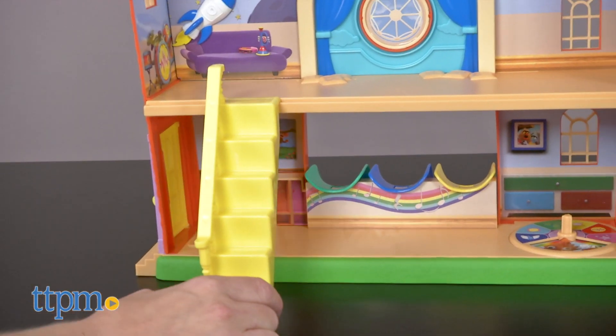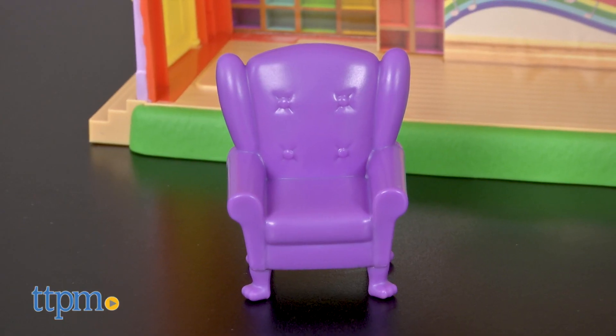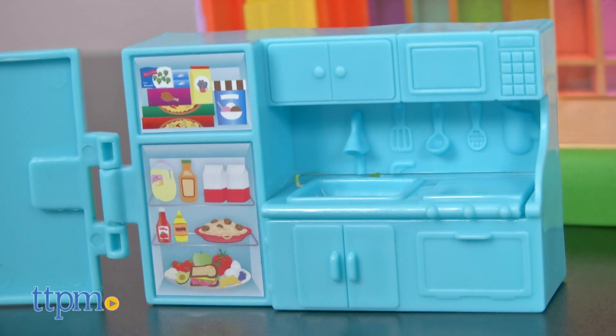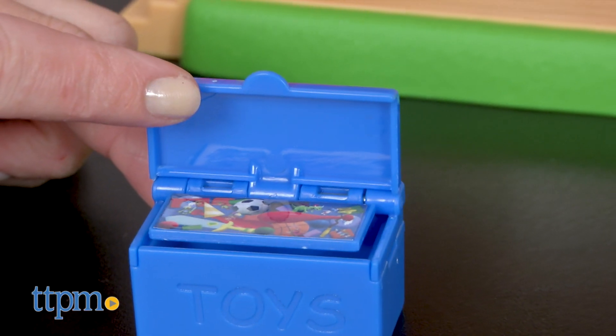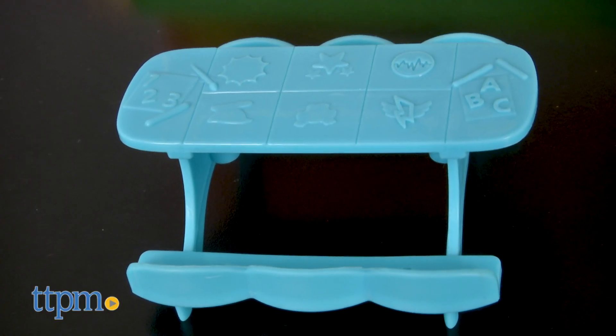Set up the interior of the schoolhouse with the included accessories. There's a moving staircase, a purple armchair, a kitchen area with opening fridge door, an opening toy box, a small chair, and an arts and crafts table.